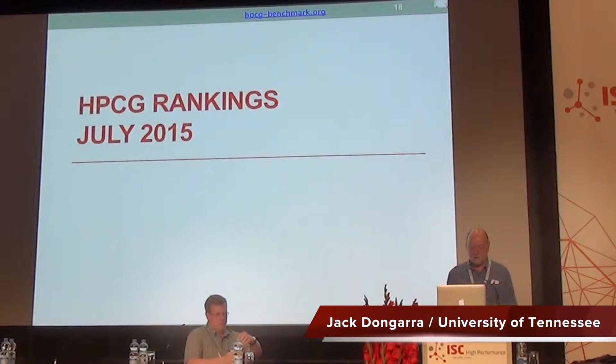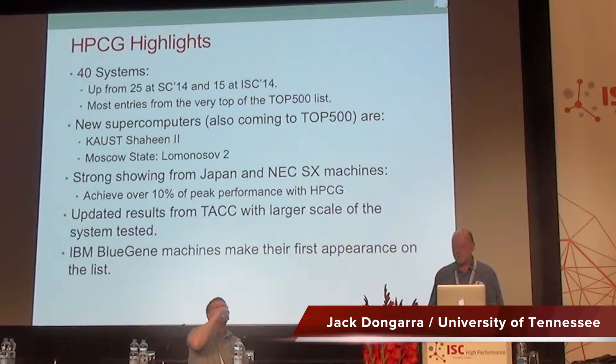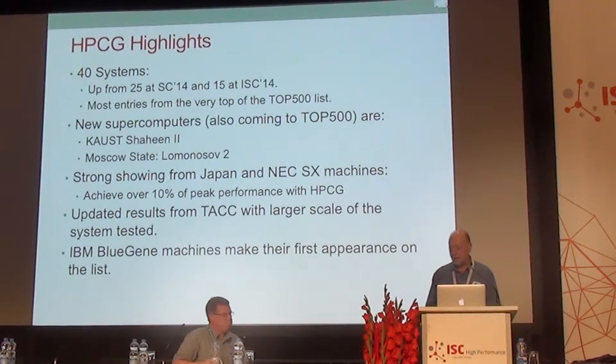In terms of the rankings for HPCG, this time we have 40 systems in the list. That's up from 25 just at SC, as Mike mentioned.